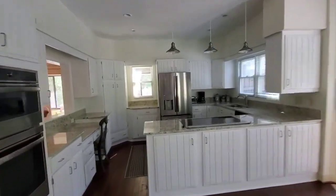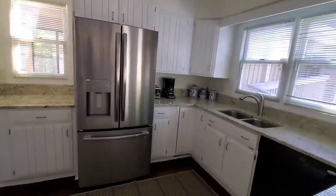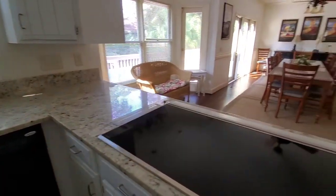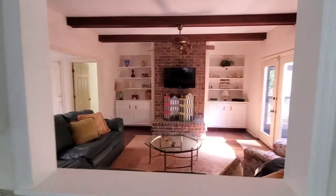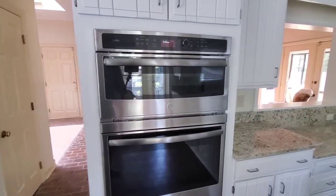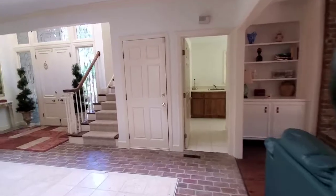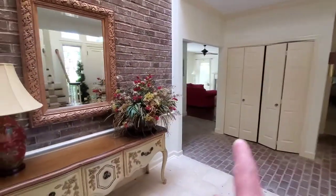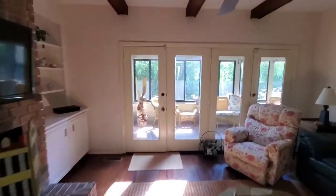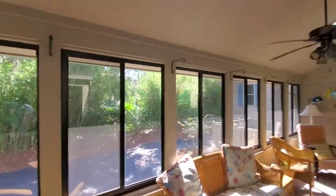This extends into the kitchen, which has good size with updated appliances — not brand new, but definitely updated. Looks like they painted the cabinets and definitely added granite since 1982. There's a little opening into another living space. We have actually two ovens — a microwave and bottom oven. This also leads back into the foyer area, so you can get to the kitchen and dining area both ways.